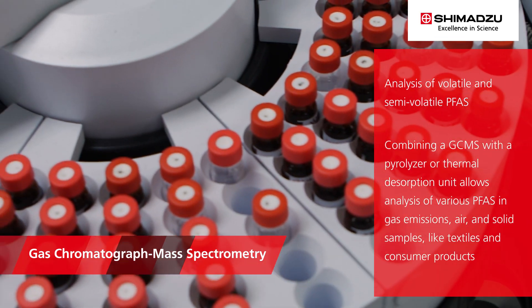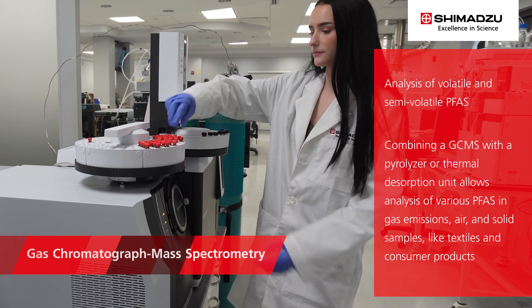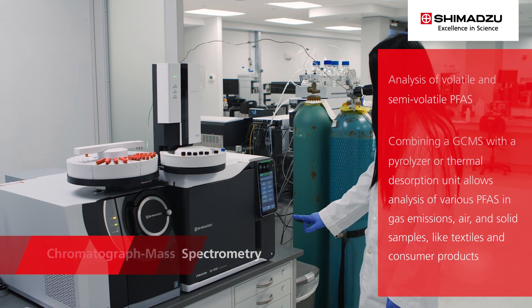GC-MS is another technique used for the analysis of volatile and semi-volatile PFAS. Combining a GC-MS with a pyrolyzer or thermal desorption unit allows analysis of various PFAS in gas emissions, air, and solid samples like textiles and consumer products.